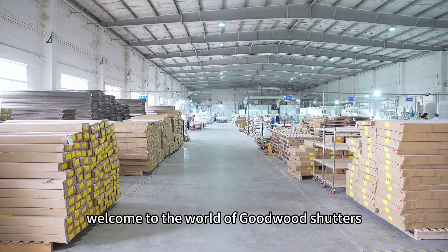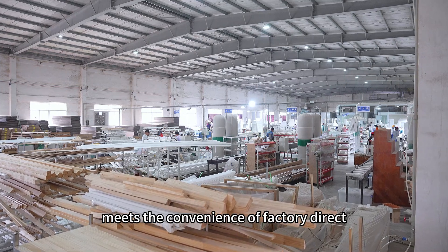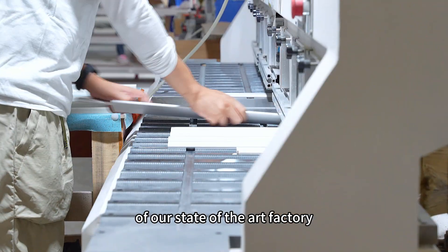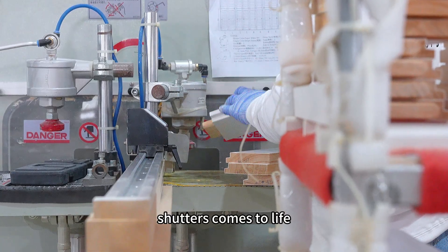Welcome to the world of Goodwood Shutters, where excellence in wooden plantation shutters meets the convenience of factory direct, wholesale to trade partners. Step into our world as we take you behind the scenes of our state-of-the-art factory, where the art of crafting wooden plantation shutters comes to life.